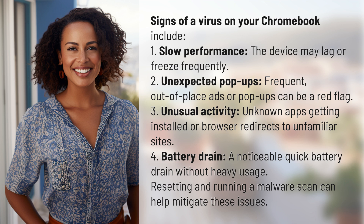3. Unusual activity — unknown apps getting installed or browser redirects to unfamiliar sites. 4. Battery drain — a noticeable quick battery drain without heavy usage. Resetting and running a malware scan can help mitigate these issues.